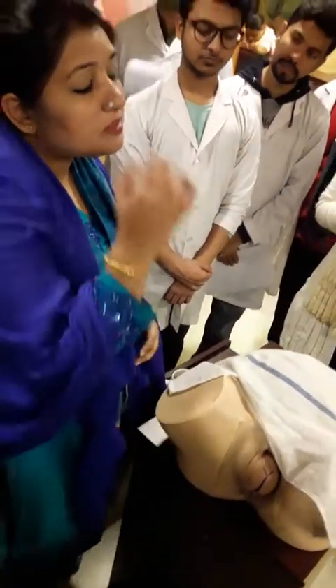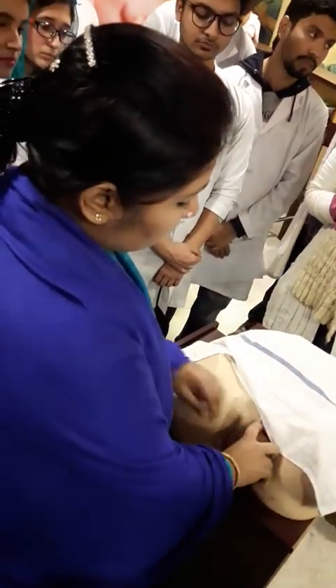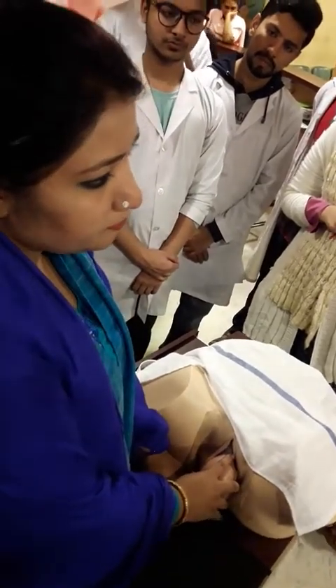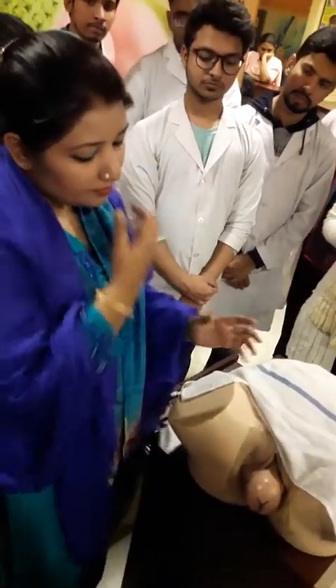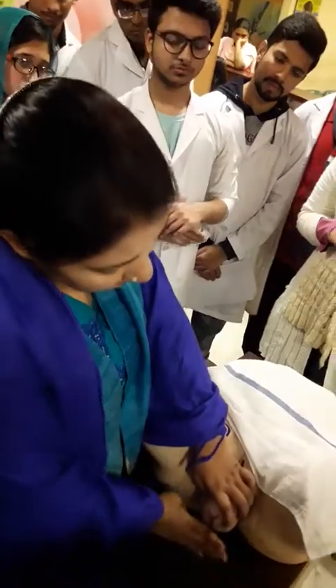Then I will always maintain the flexion attitude with my right hand over the occiput area to maintain flexion. With the left hand, I will maintain the perineal curve. With the left hand I maintain flexion of the head, and with the right hand I maintain the perineal protection.